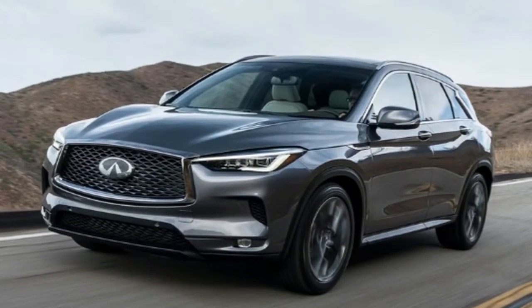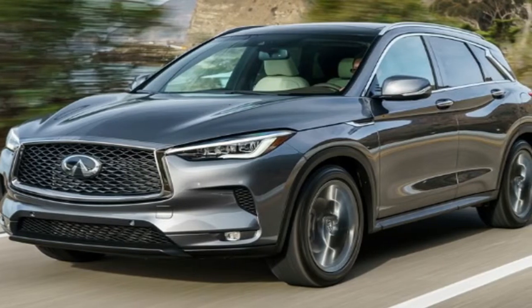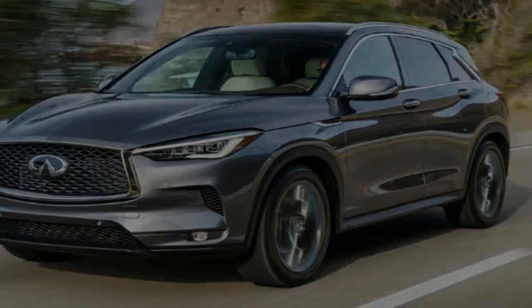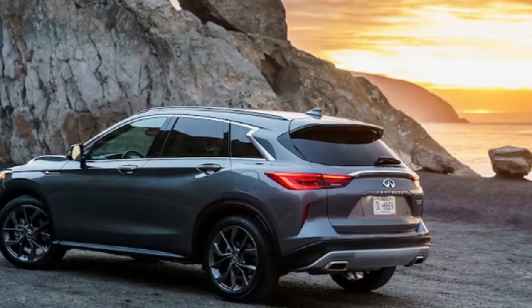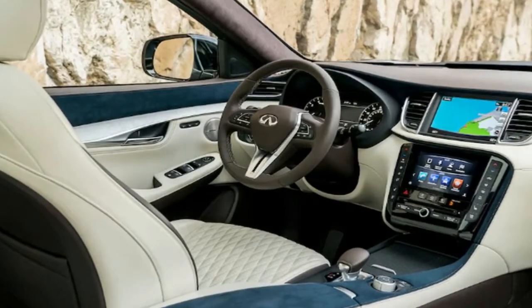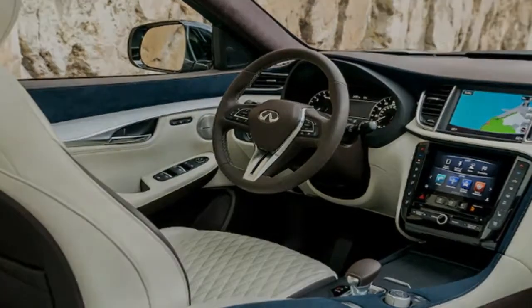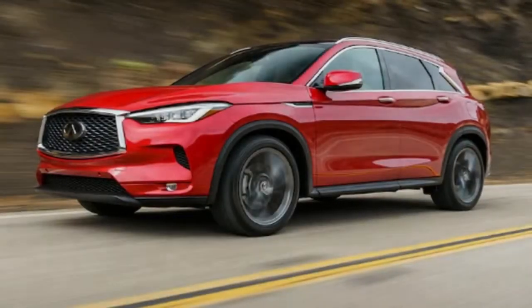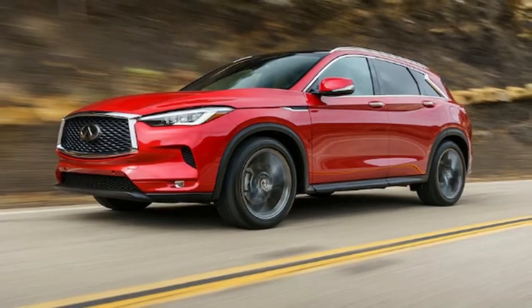Peak output is 268 hp at 5,600 rpm and 280 lb-ft of torque from 1,600 to 4,800 rpm. The VC Turbo replaces the old VQ 3.7L V6, which was good for 325 hp at 7,000 rpm and 267 lb-ft of torque at 5,200 rpm. Obviously, the old engine made 17.5% more power than the VC Turbo does — but look at where the VQ delivered its power. Let's be honest: no QX50 owner ever intentionally revved their engine out to 7,000 rpm.